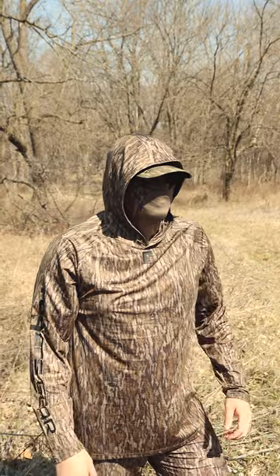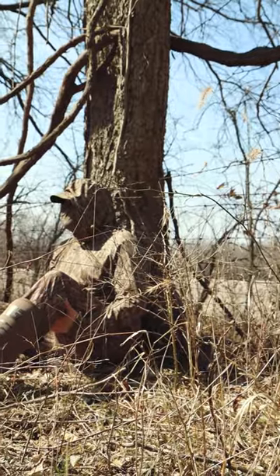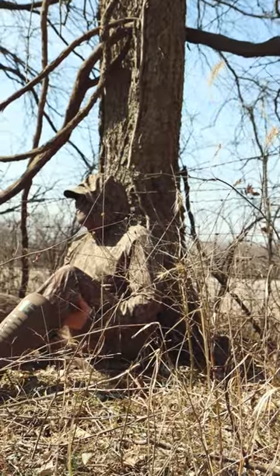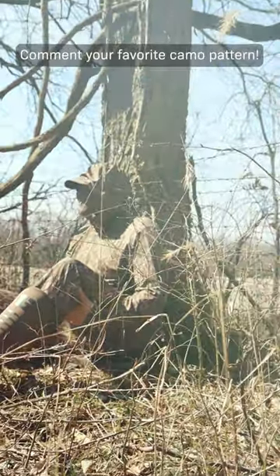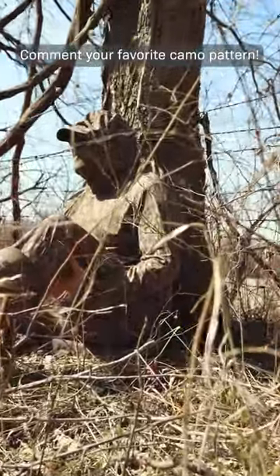This comes in Bottomland, Obsession, and WTF camo patterns. If you like this product and want to check it out, head over to our website, and comment below which camo pattern you prefer — Bottomland or Obsession.